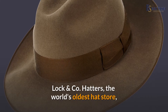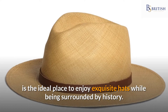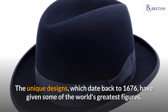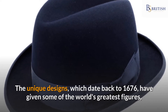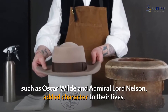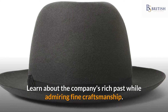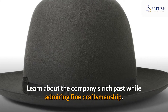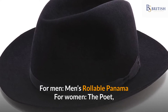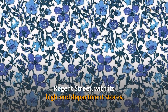Number five: a hat from Lock and Co. Lock and Co. Hatters, the world's oldest hat store, is the ideal place to enjoy exquisite hats while being surrounded by history. The unique designs, which date back to 1676, have added character to the lives of some of the world's greatest figures, such as Oscar Wilde and Admiral Lord Nelson. For men: the men's rollable Panama; for women: The Poet.